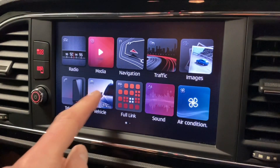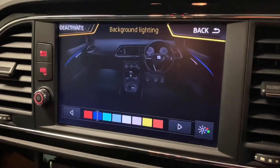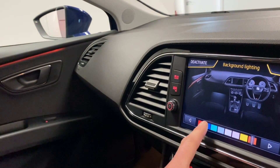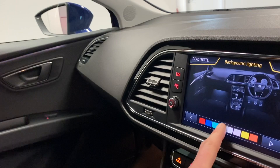As briefly mentioned, we've got the lighting choice as well. So if we go to settings and then background lighting, and just change that lighting up, you can start to see the various colours you can choose from, which is a nice fun option.